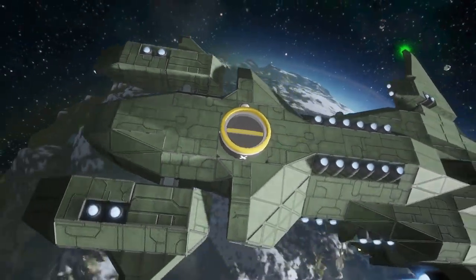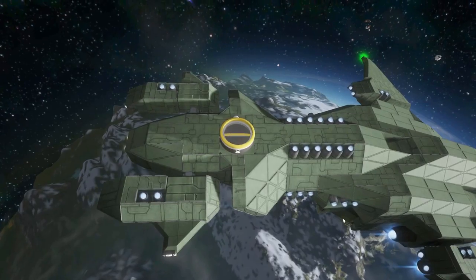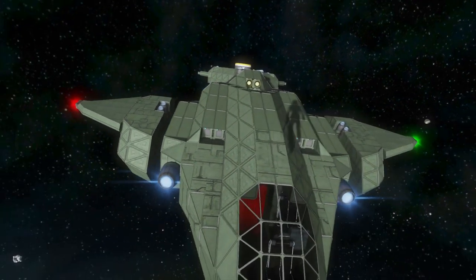We also have a connector on here, which is of course a Space Engineers essential. Without this we can't really fuel it and we can't give it the cargo it needs, which is very important.